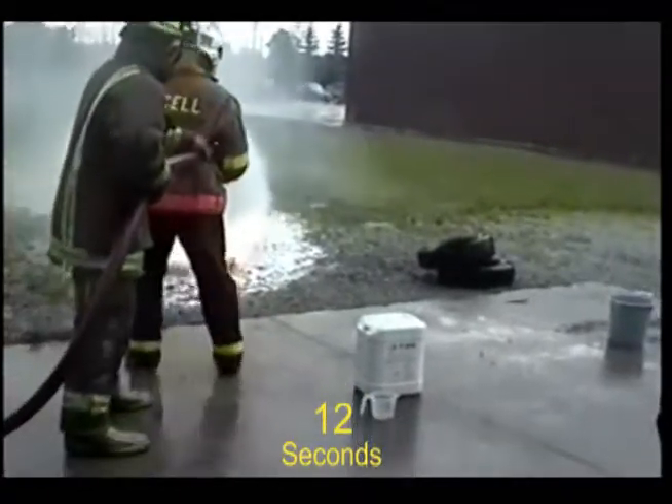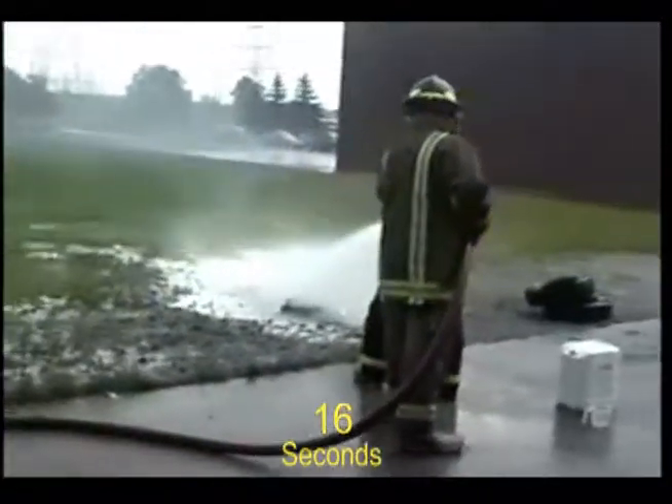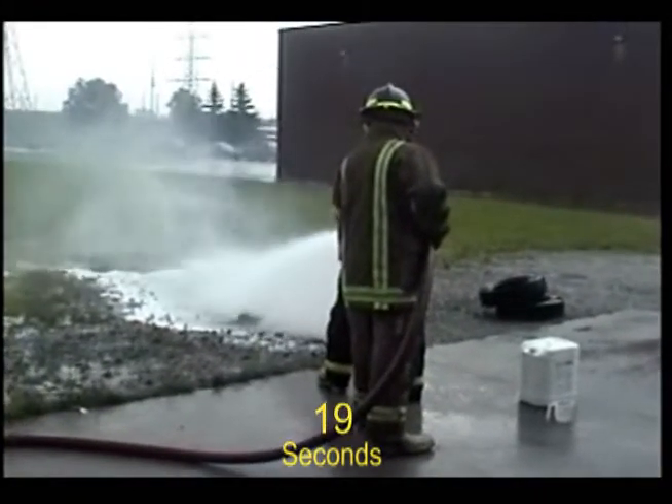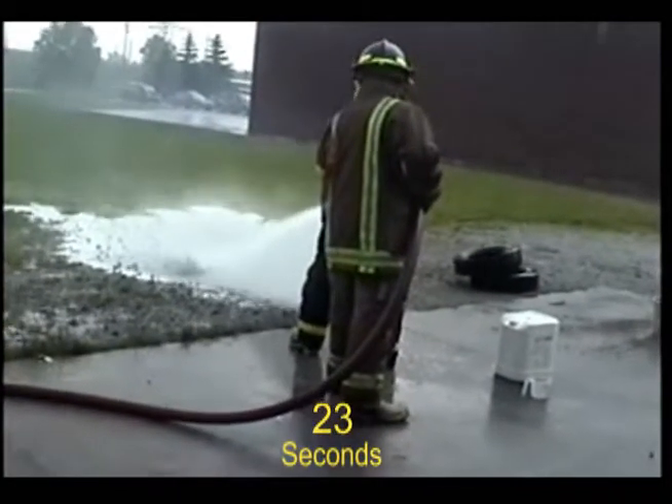Magnesium burns at over 5,000 degrees Fahrenheit. Applying water or foam creates violent flare-ups as the water turns into explosive hydrogen and oxygen gases.